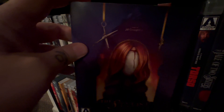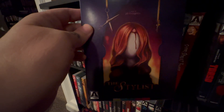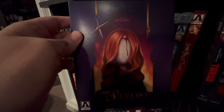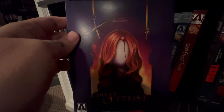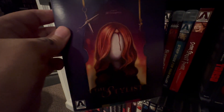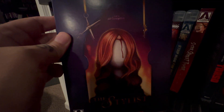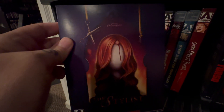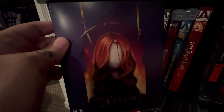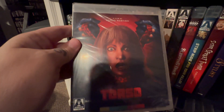Now this one is called The Stylist. This is a first effort from a gal who goes by the name of Jill Sixx on Instagram — give her a follow, she's working on her second film. This one was so much better than I thought it was going to be. It's about a gal who's a hair stylist and she's very lonely and very unstable. She drugs the people that come to get haircuts from her and she does horrible, horrible things to them. But it's a good movie — it was really much better than I expected.